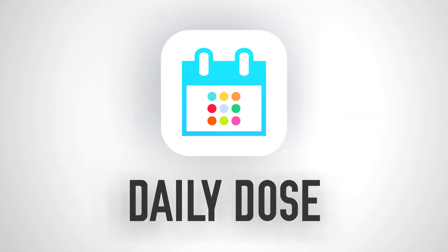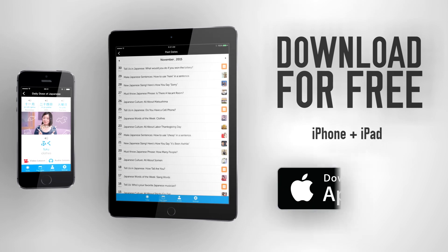Here's how you easily learn a new language in just minutes a day, with free mini-lessons delivered directly to you every day. It's called the Daily Dose app. Download it for free for the iPhone and iPad.